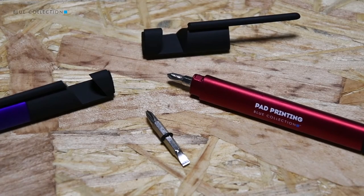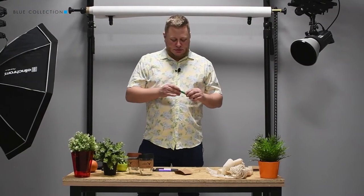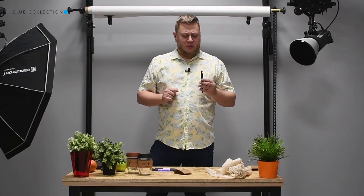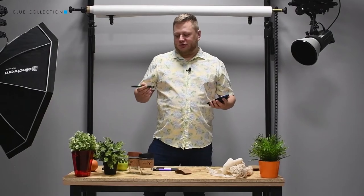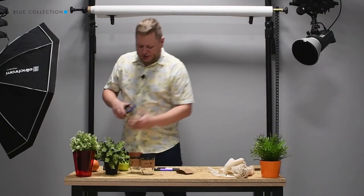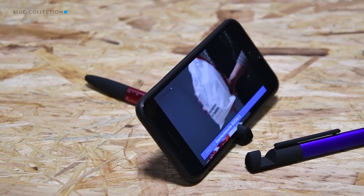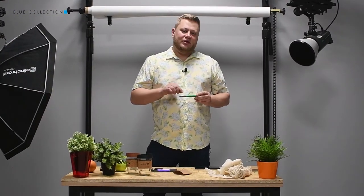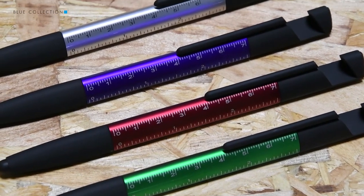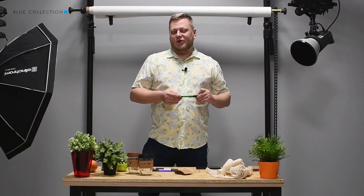Another functionality is hidden inside the pen — you have two different screwdrivers in case you need to repair something. Another functionality is hidden in the cap, as it can be used for cleaning the screen of your phone, tablet, or any other electronic device. It can also be used as a holder for your phone if you want to watch something. There are also two measuring lines — one in centimeters and one in inches.